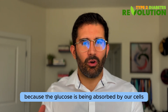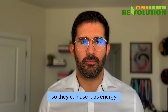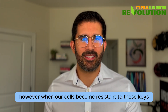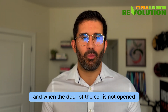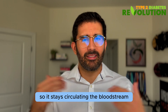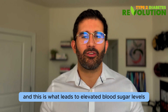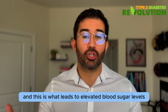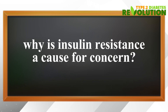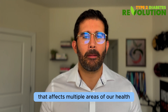In other words, blood glucose is reduced because glucose is being absorbed by our cells so they can use it as energy. However, when our cells become resistant to these keys, the doors don't open, and glucose cannot go into the cell — so it stays circulating in the bloodstream. This is what leads to elevated blood sugar levels. Insulin resistance is a cause for concern because it's like a domino effect that affects multiple areas of our health.